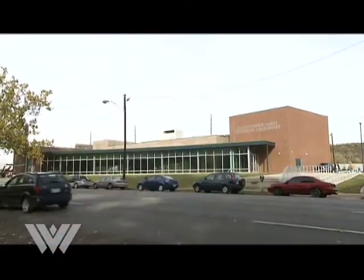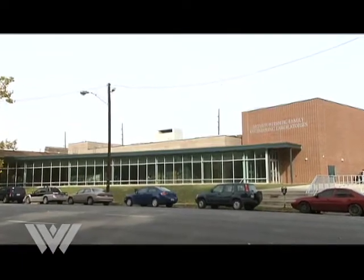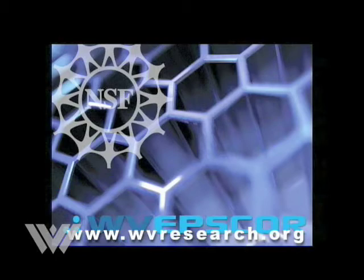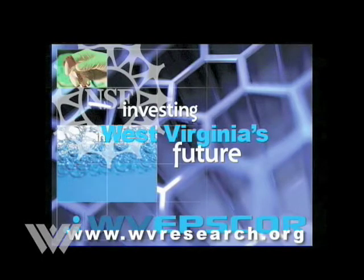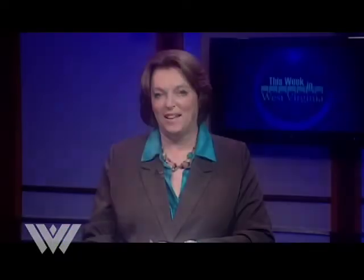For West Virginia Public Broadcasting, I'm Suzanne Higgins in Huntington. Support for the Mountain State Science Series comes from the National Science Foundation's Experimental Program to Stimulate Competitive Research, investing in West Virginia's future by building infrastructure for scientific research, on the web at wvresearch.org. And our series continues next week with a profile of Jason Best, a professor of astronomy at Shepherd University.